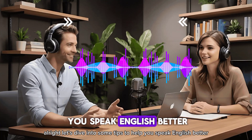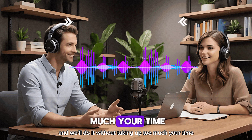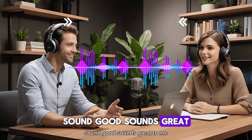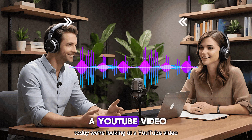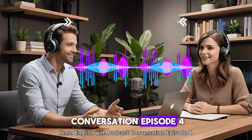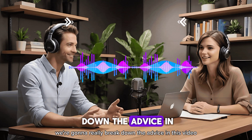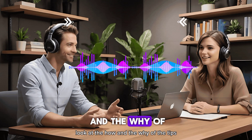Let's dive into some tips to help you speak English better and more confidently, without taking up too much of your time. Today we're looking at a YouTube video, Learn English with Podcast Conversation, Episode 4, from Speak English Smartly. We're going to really break down the advice in this video — the how and the why of the tips.